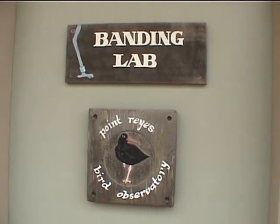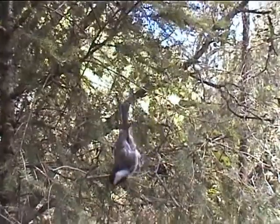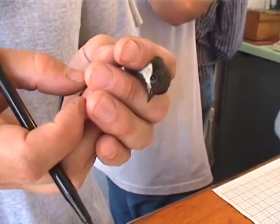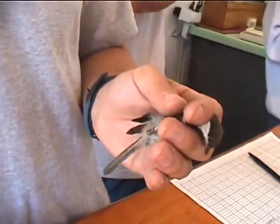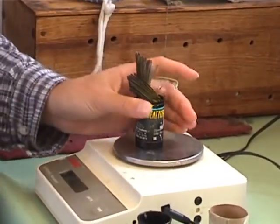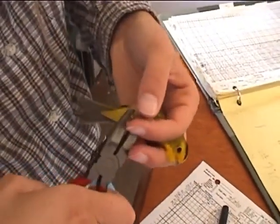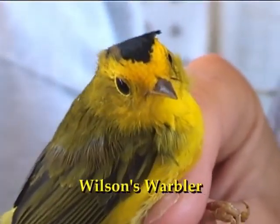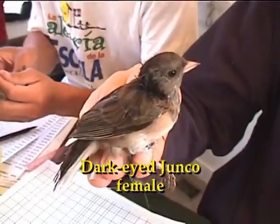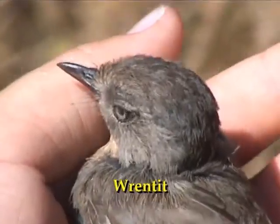The Palomarine Field Station is the center for the banding of land birds at Point Reyes. Besides banding each bird, the ornithologists and interns take a number of measurements. Once they have taken their measurements and have banded them, they release the birds back into the wild.